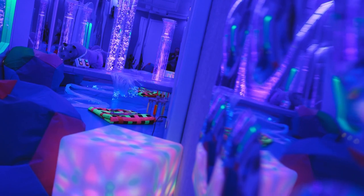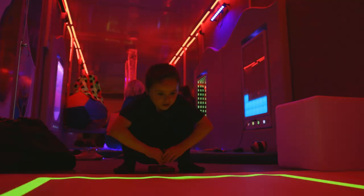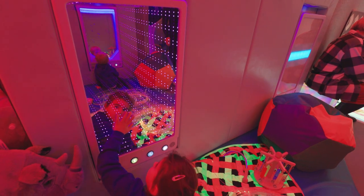Hi, I'm Linton, one of the project consultants here at Rhino. For the past 15 years we've been designing and installing sensory spaces to the health, education, and care sectors. More and more we've been getting requests for people to try a sensory space before investing in one of these rooms.